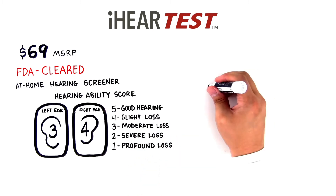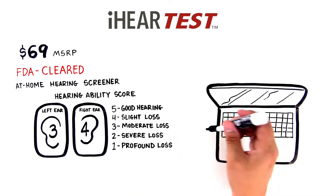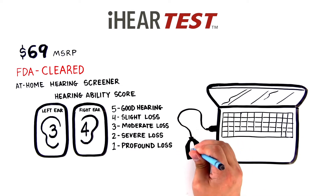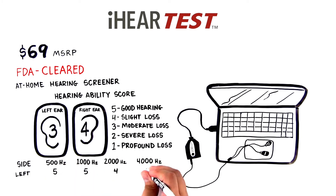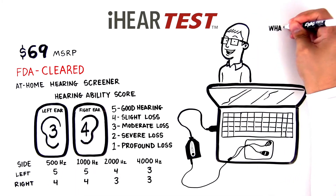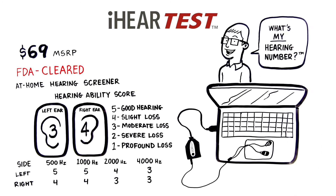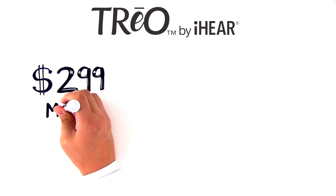The iHear Test has been clinically proven to accurately profile hearing ability and recommend potential hearing aid use, as described in World Health Organization guidelines. It even tests your hearing at multiple frequency bands. With the iHear Test, your customers will soon be asking: what's my hearing number?